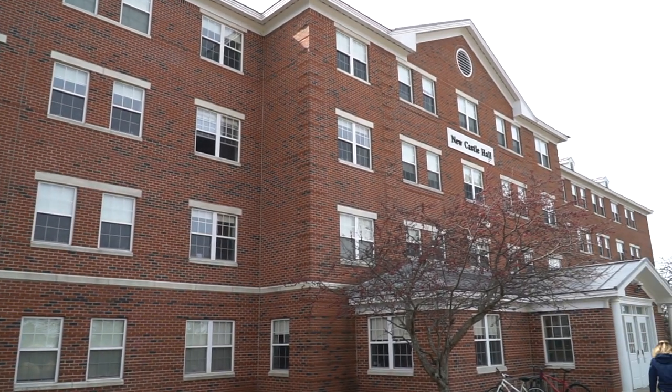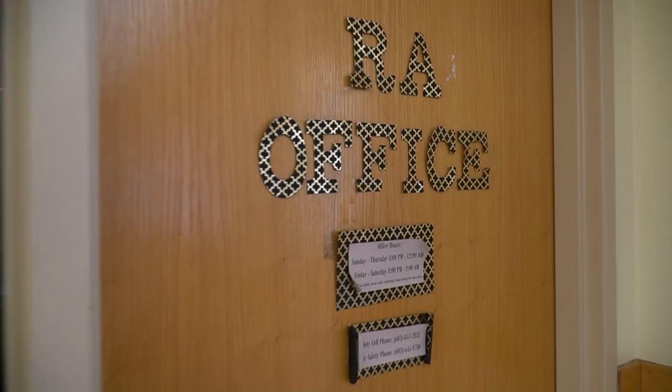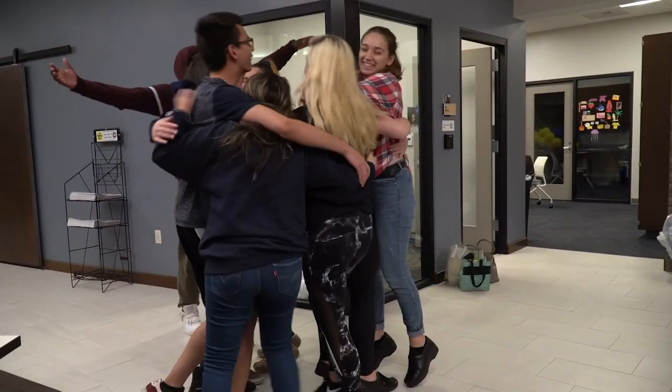Welcome to Newcastle Hall. Right now we are standing in the lobby. Right behind everyone we have our resident director's office, and across the hall is the resident assistant office. There are two resident assistants per floor of each dorm, and this is actually a student job — so if you want to help students like yourself, this would be a great opportunity. Resident assistants' job is to help build community throughout the dorms, so every RA is in charge of putting on programs.